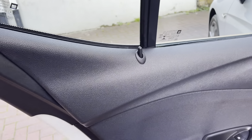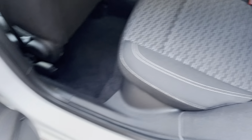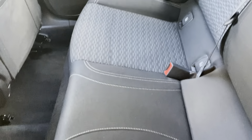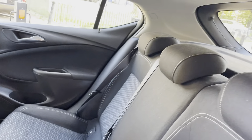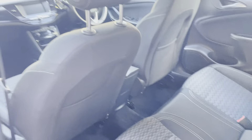Moving on to the back now — it does have the electric windows. The back seats are nice and clean as well as you can see. It does also have the ISOFIX, which is a nice safety point for the children at the back.